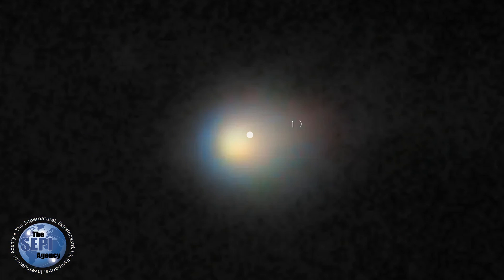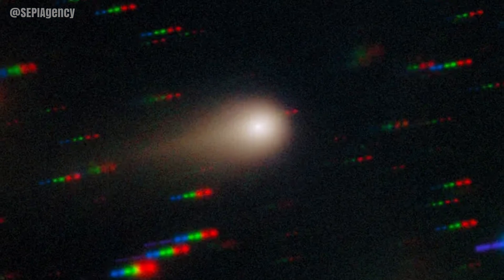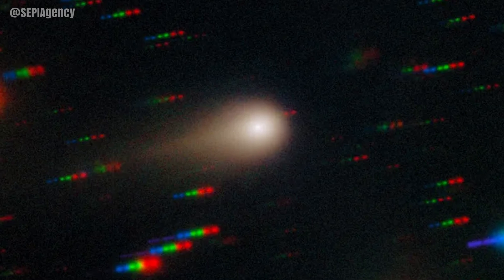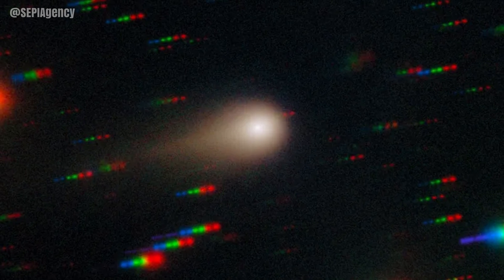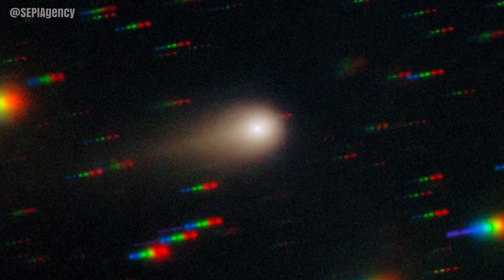Welcome back to the channel. This is a quick update on the exocomet known as Free Eye Atlas. As you know, there were claims that due to the lack of evidence of a tail, it could possibly be alien technology. That has now changed — there is now a tail evident. Observations made by the Gemini South telescope on the 27th of August 2025 revealed a prominent tail and glowing coma emanating from the exocomet.